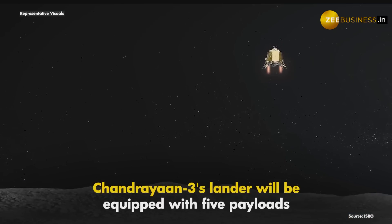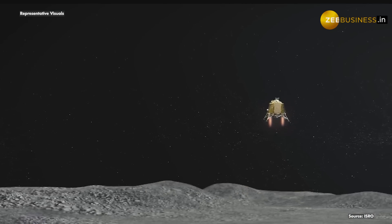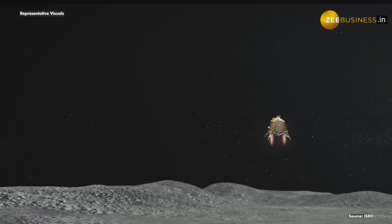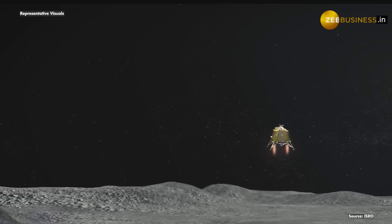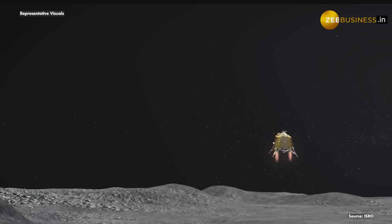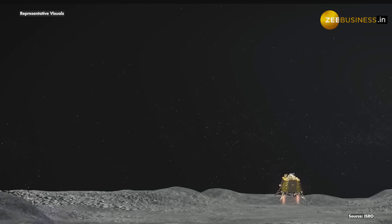Chandrayaan-3's lander will be equipped with five payloads. These are: Chandrayaan-3's surface thermophysical experiment, instrument for lunar seismic activity, Langmuir probe, laser retro-reflector array rover, and radio anatomy of moon-bound hypersensitive ionosphere and atmosphere.